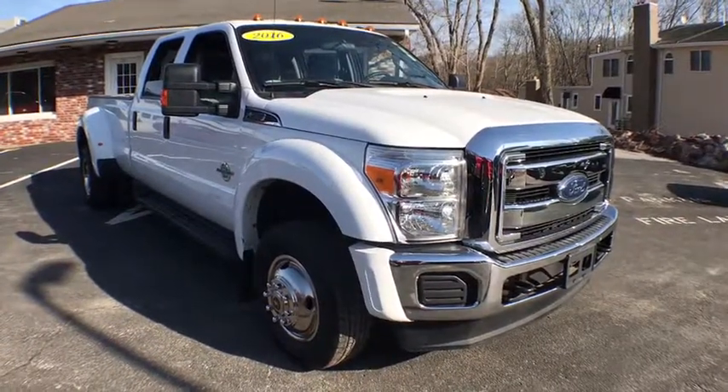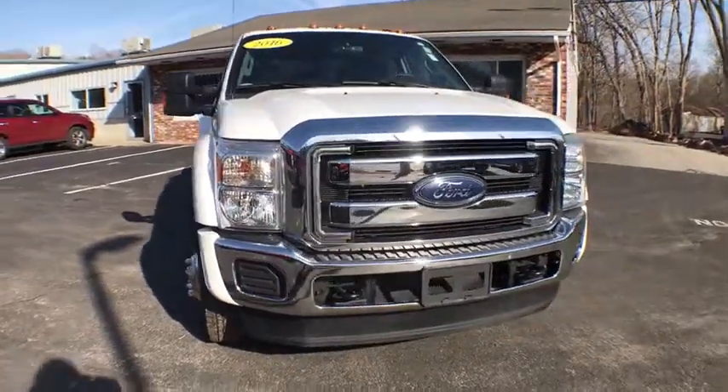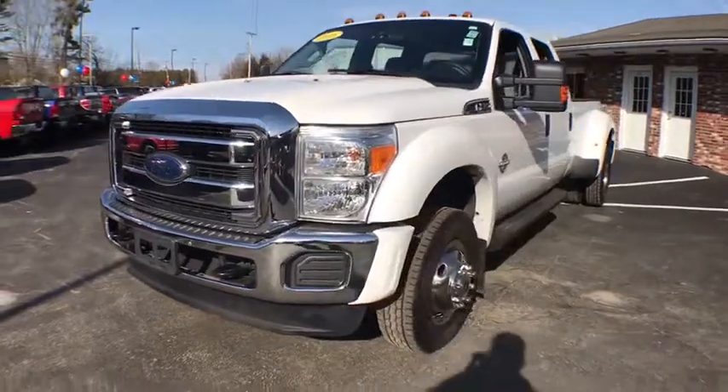2016 Ford F-350 Super Duty. Head-to-head fuel efficiency, head-to-head towing, head-to-head torque. Ford F-350 Super Duty.